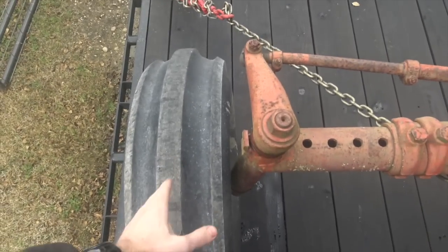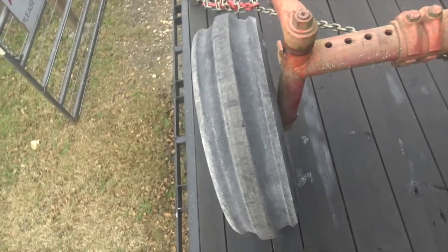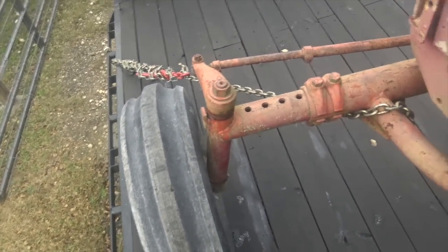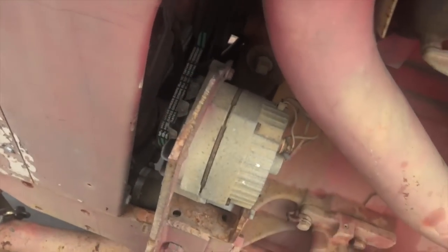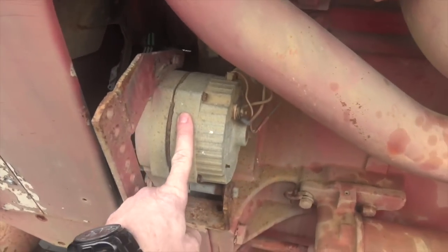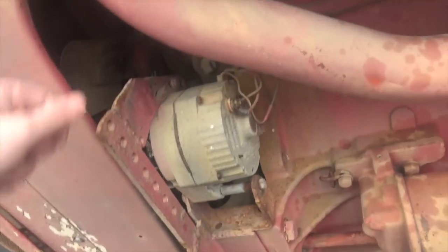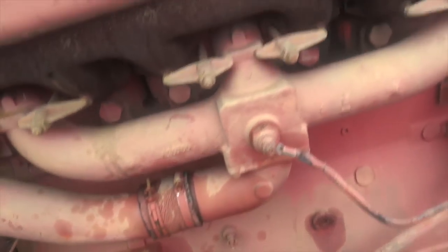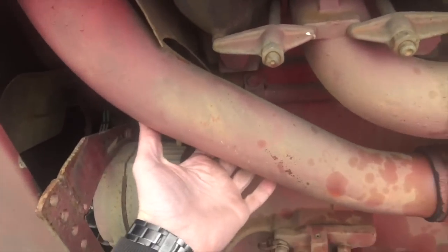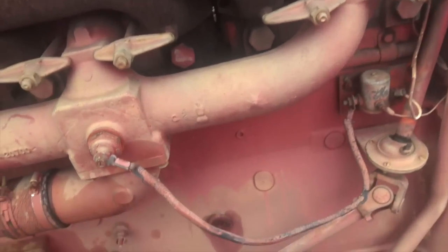The power steering uses a belt-driven pump, which is a little bit lacking. It squeals, the belt comes loose, they eat belts — it's just one of the few weak points. But it looks like someone put on a Delco one-wire or three-wire alternator. And look at the size of this air intake — it's like the size of my forearm. Intake manifold right here.